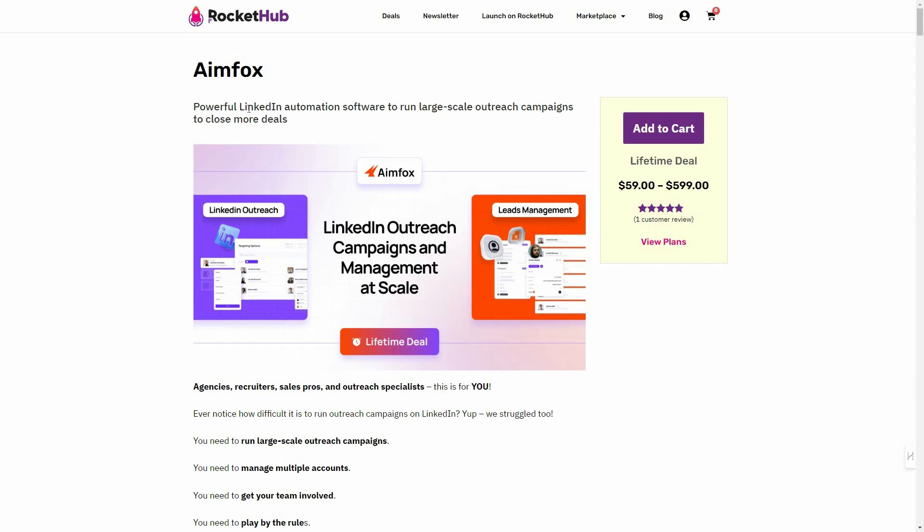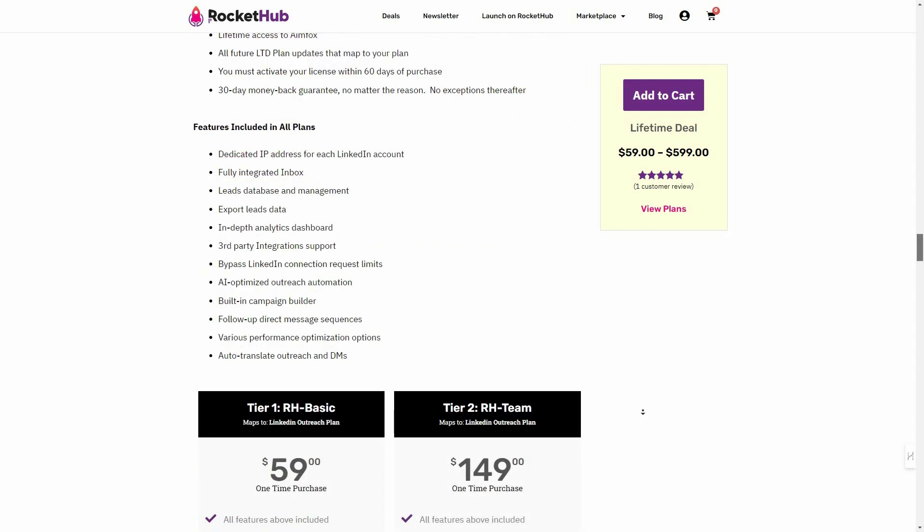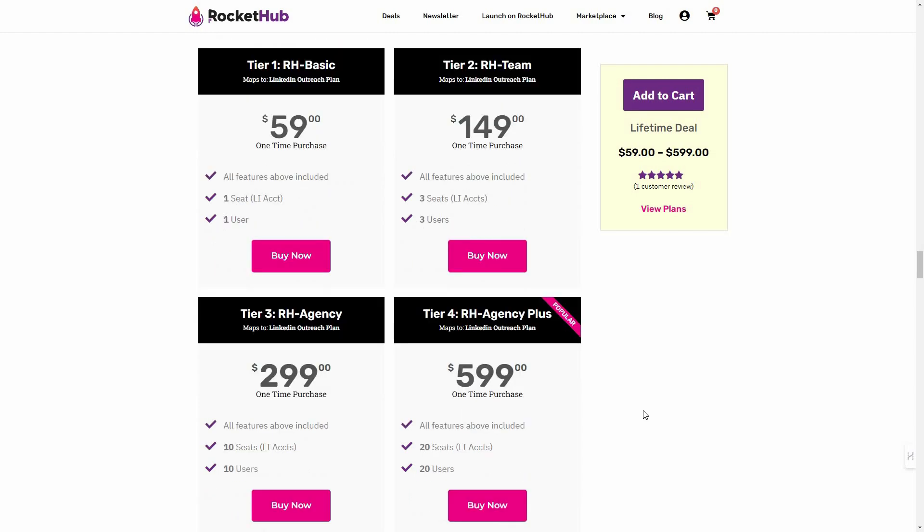Overall, Aimfox is an excellent LinkedIn automation software. It lets you run LinkedIn outreach campaigns based on various factors — search with filters and keywords, LinkedIn events, LinkedIn groups, or a specific list of people using the import feature. It sends connection requests and emails to your target audience automatically. If you want to buy it from Rocket Hub on a lifetime deal, check the link in the description below.